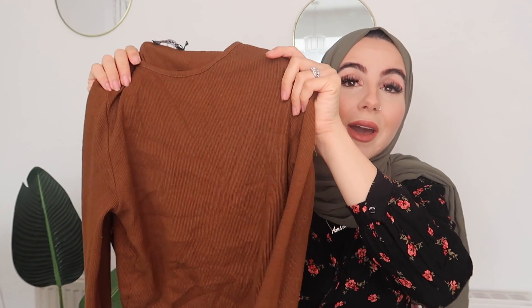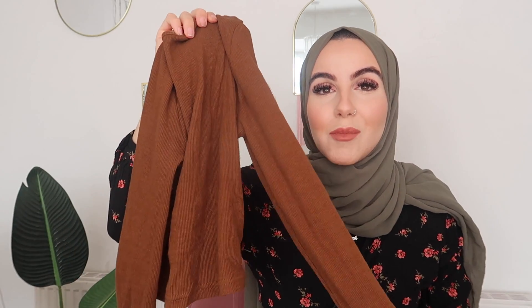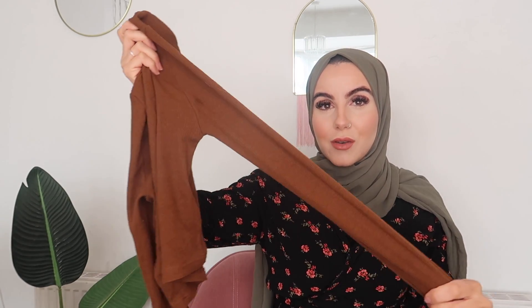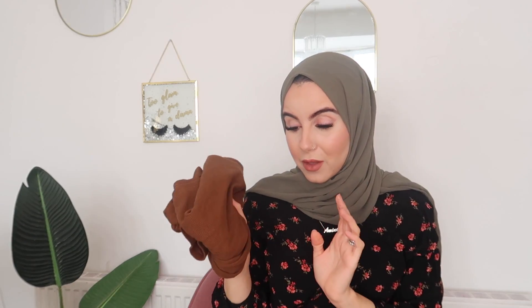Next item is this little top — she's a little bit cropped, I'm not going to lie. So I would layer this with a dress, dungarees, super high-waisted jeans, trousers, or a skirt. I got this in a size 10. The color — this true dark chocolatey brown — is such a beautiful color. This would even look stunning with gold jewelry. The fabric is very stretchy, ideal, and it really wasn't expensive at all.